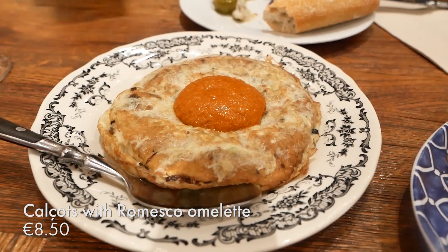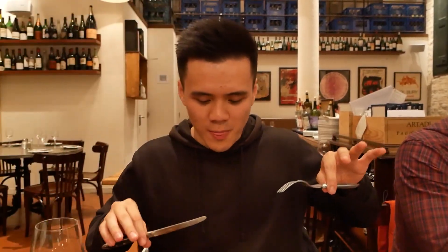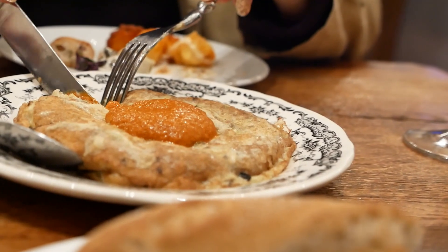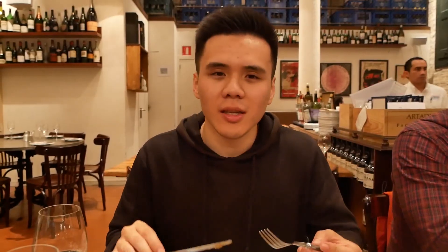We also got a calçots omelette. Calçots are like a spring onion-type vegetable that's in season around this time—it comes with a romesco sauce, which is typical of the Catalonian region. It's very eggy with that vegetal flavor from the calçots—it does have a bit of a spring onion-y vibe. The romesco sauce adds the perfect amount of excitement to the dish. Very nice.